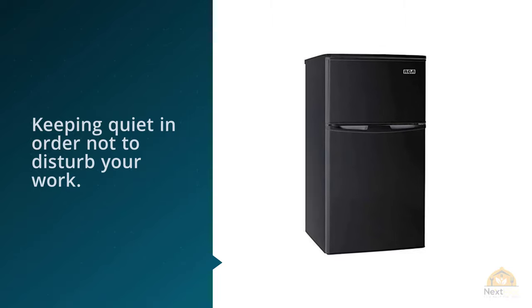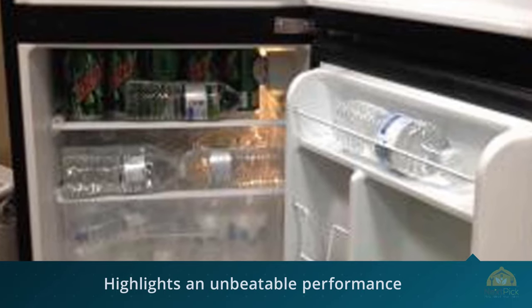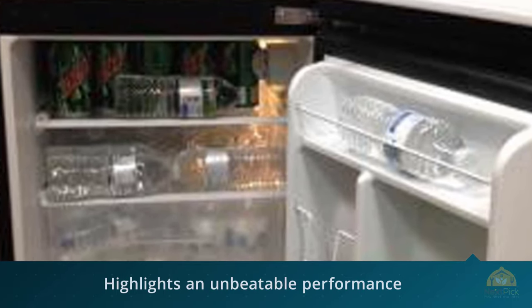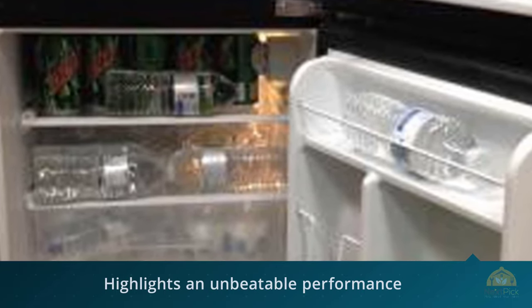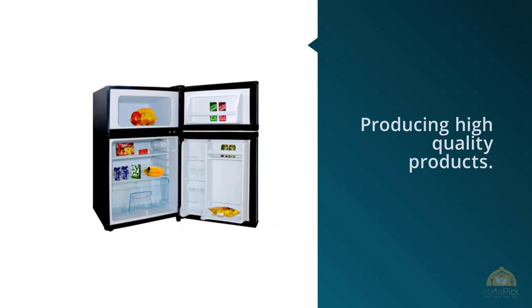RCA Igloo is a compressor cooling fridge. It highlights unbeatable performance while keeping quiet in order not to disturb your work. The most notable feature is that it is CFC-free, making it the only refrigerator on this list that's eco-friendly.